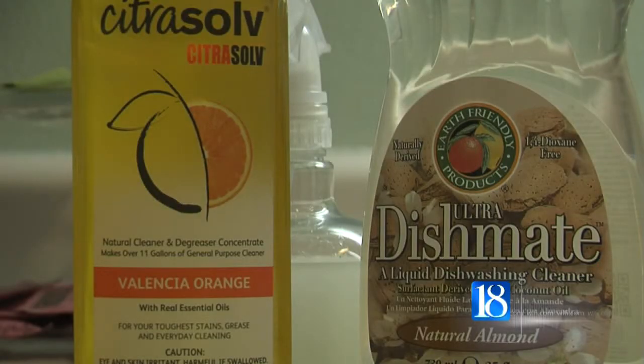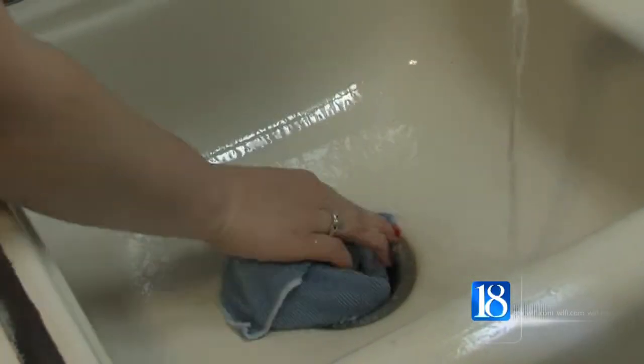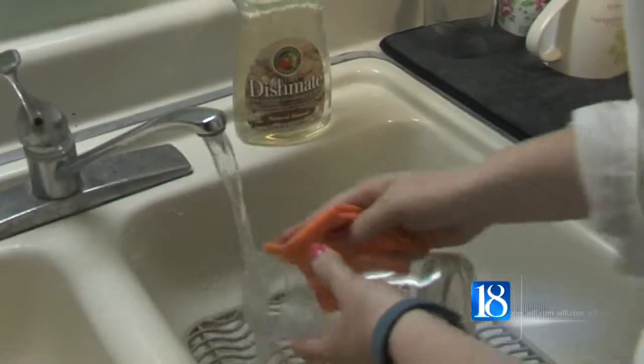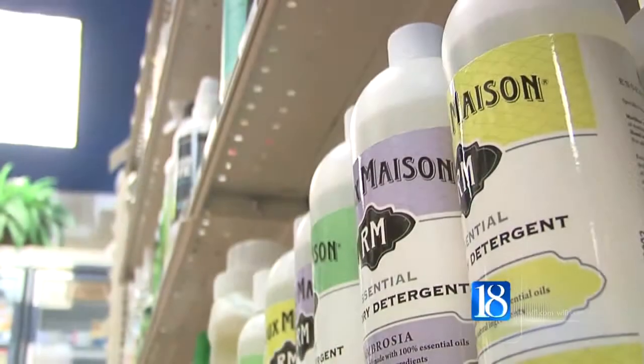But do green cleaners really work as well as the old school ones? News 18 put them to the test. We chose an all-purpose solution and an eco-friendly dish soap. The all-purpose cleaner cut through grease and left a great natural citrus smell behind. The natural soap didn't suds as much as a traditional dish soap, but worked just as well.